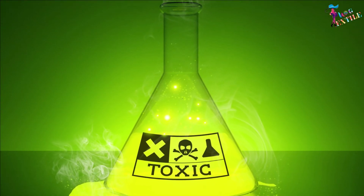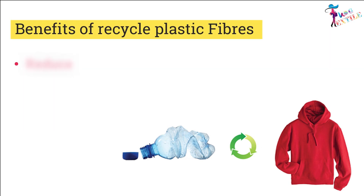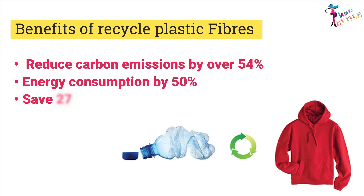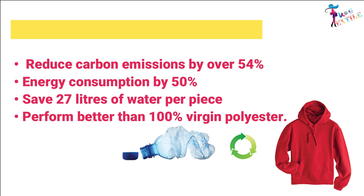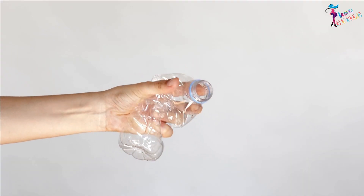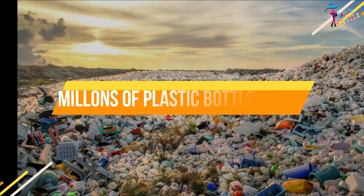Garments made out of recycled plastic, on the other hand, reduce carbon emissions by over 54 percent and energy consumption by 50 percent. They also save 27 liters of water per piece and perform better than 100 percent virgin polyester. Every single plastic bottle takes at least up to 1000 years to decompose.